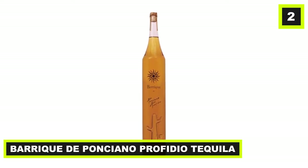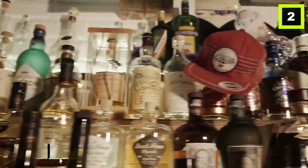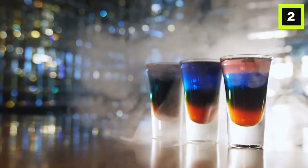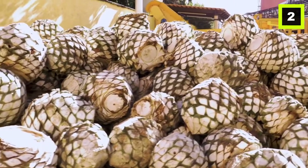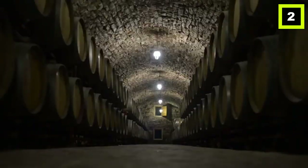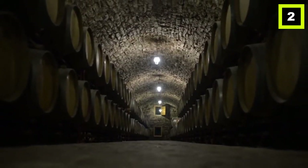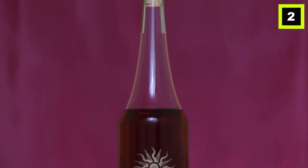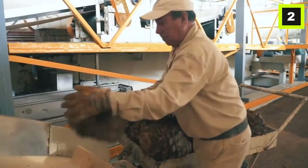Number 2: Barrique de Ponciano Porfidio Tequila. This is one of the most exclusive tequilas ever made, with only 2,000 bottles manufactured each year. The drink is distilled twice in French barrels and aged for 10 years before being bottled and sent for sale. The bottle looks incredibly beautiful with a height of 17 inches, and the lettering is etched in gold. It costs $3,000.